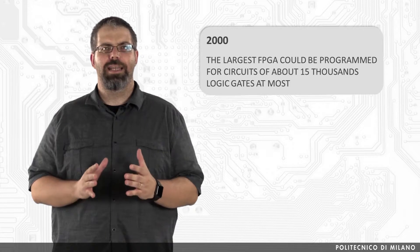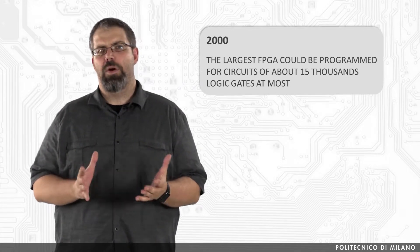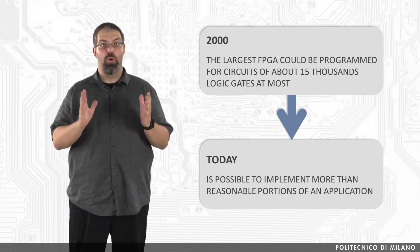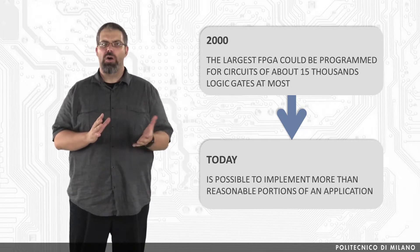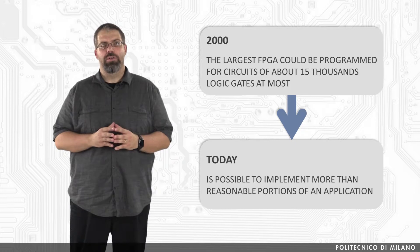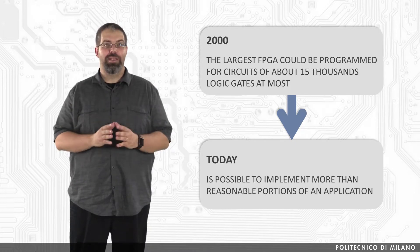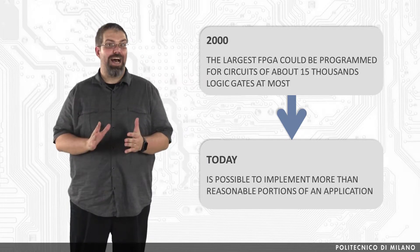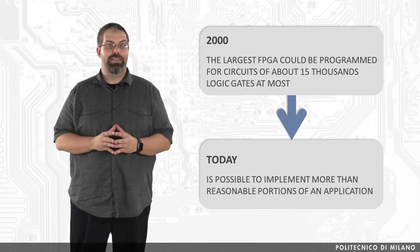Therefore, you can easily see that the capabilities of such devices were somewhat restricted. More recently though, FPGAs have reached a size where it is possible to implement more than a reasonable portion of an application in a single FPGA — not only a portion, but in some cases the entire application itself. Nowadays we can also find FPGAs in the cloud, like in the Amazon F1 instances.